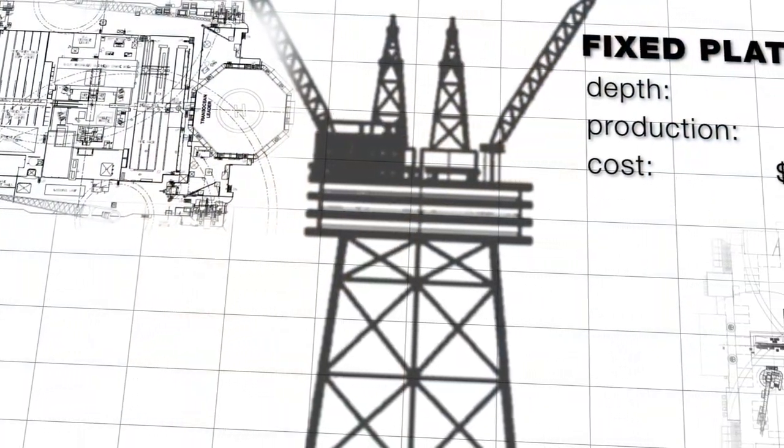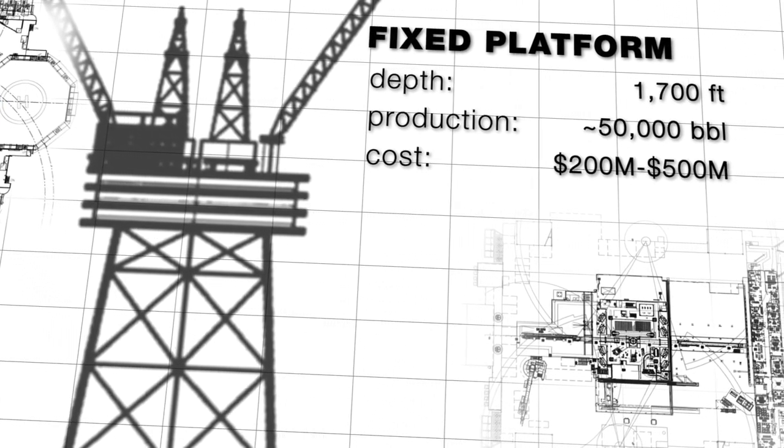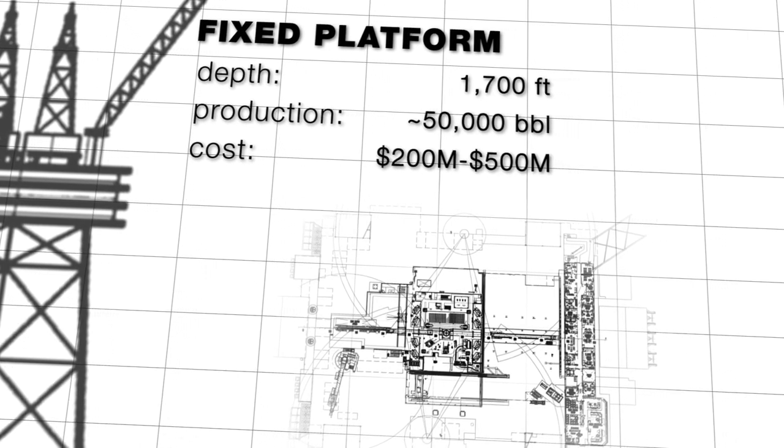Bullwinkle is a platform oil rig designed for depths of up to 1,700 feet. These steel frameworks are anchored to the ground and have a series of drills that operate in several directions from the platform's base.